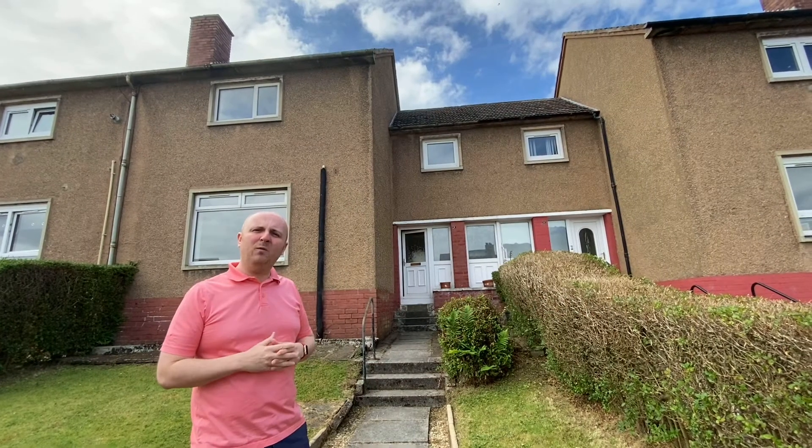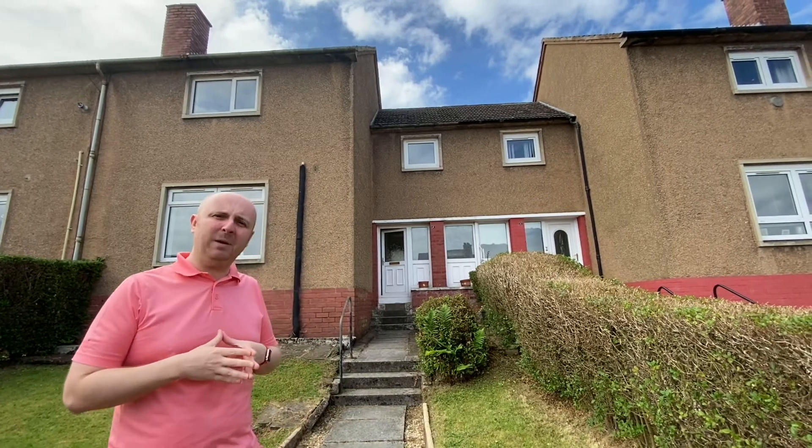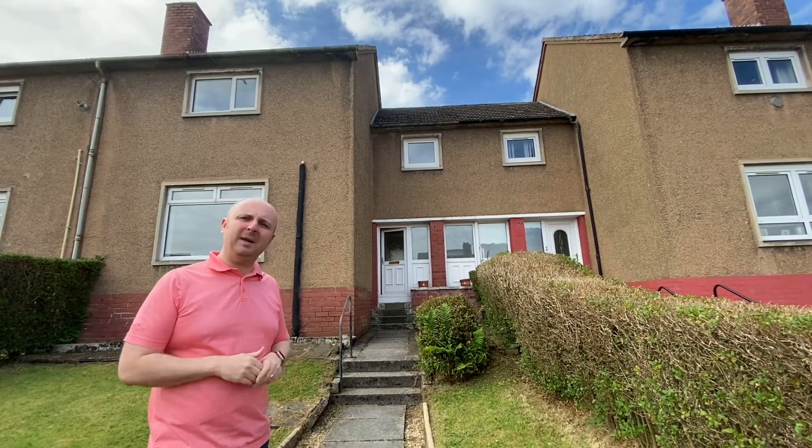Hi, it's Paul from Upload Abode Estate Agents. Welcome to Hillhead Terrace. We're out today to look at a three-bedroom terraced home. Let's not waste any time and let's take a look around.